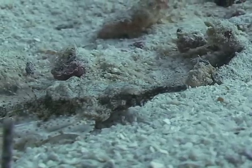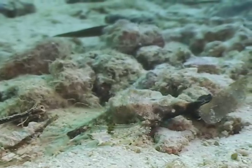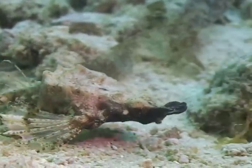Their mouth is below a long snout that sticks out in the front, and since they don't have any teeth, they suck up little critters living in the bottom. Kind of reminds you of a chicken.